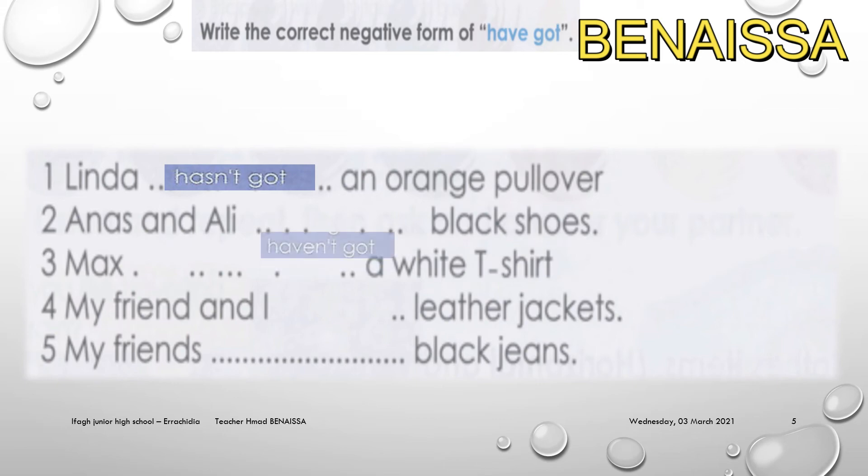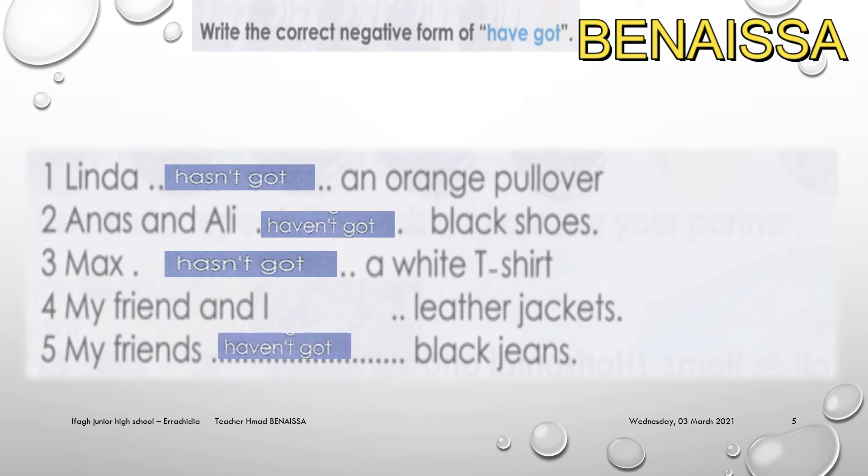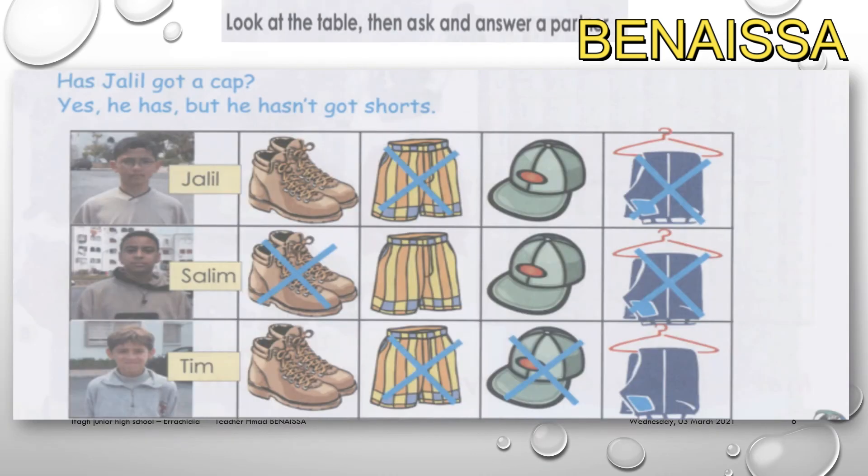Here are the corrections. Number two: Dennis and Ali — 'haven't got.' Max — 'hasn't got' because it's an animal, masculine and singular. 'My friend and I — haven't got' because it's plural. Number five is the same. 'I haven't got black jeans' because 'jeans' is plural.